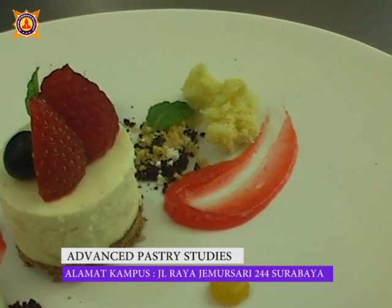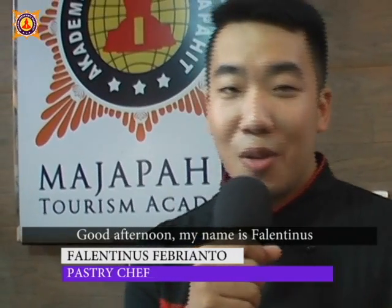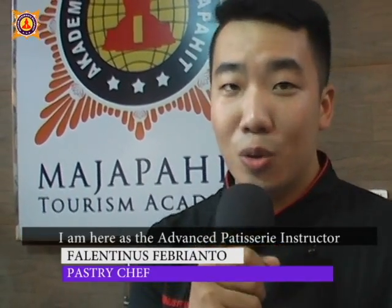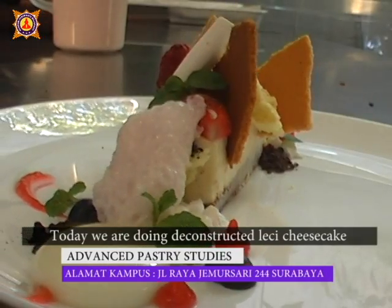This is the student result by using Molecular Gastronomy techniques. Selamat siang. Nama saya Valentino Swebrianto. Di sini saya selaku dosen pastry advance. Hari ini kita sedang membuat de-construct leci cheesecake.